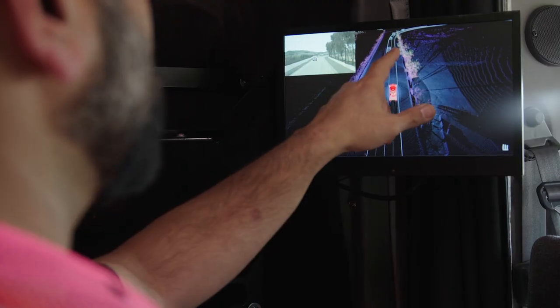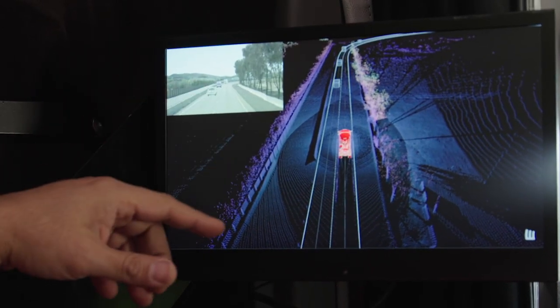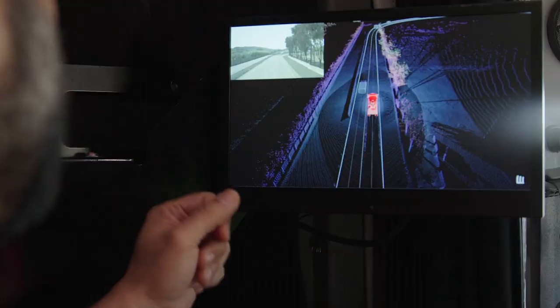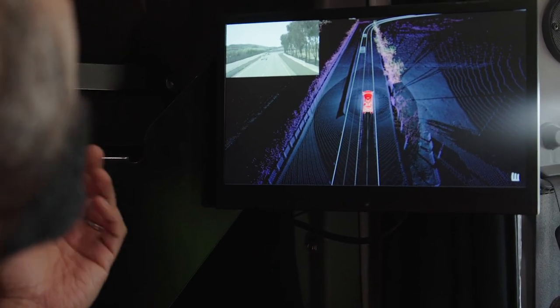What we're looking at here is a visualization where this red truck is us. We're in the middle of these lanes, which are the track, and this is the camera view. But all these other actors you see moving around us — these are all synthetic. They are all part of the simulation; they don't exist. This takes the technology of Wabi World and injects it into what the truck sees.